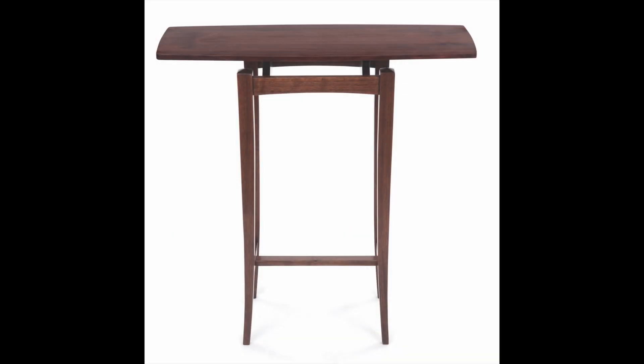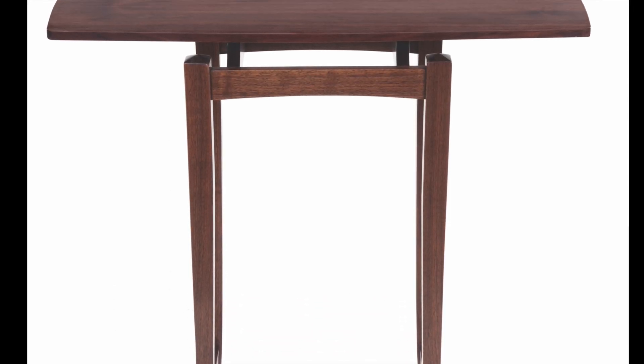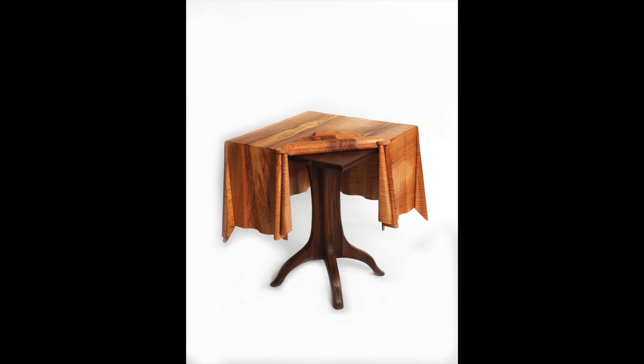Bill's work covers a wide range of styles. Most of his work includes gentle curves, and some of his work is very unique. He obviously has a keen eye for design and enjoys a challenge.